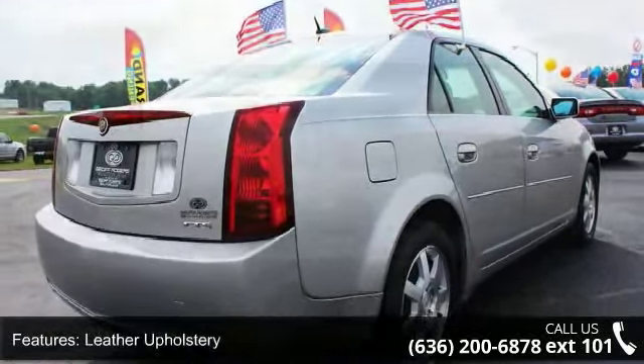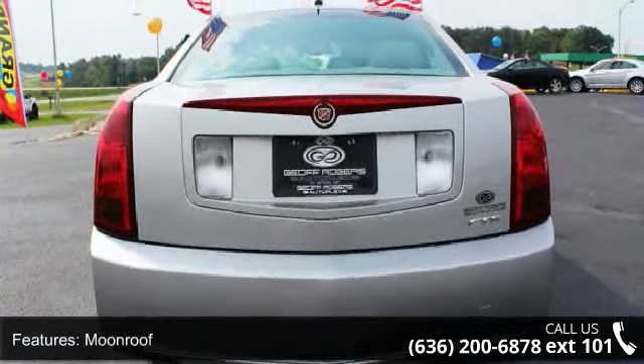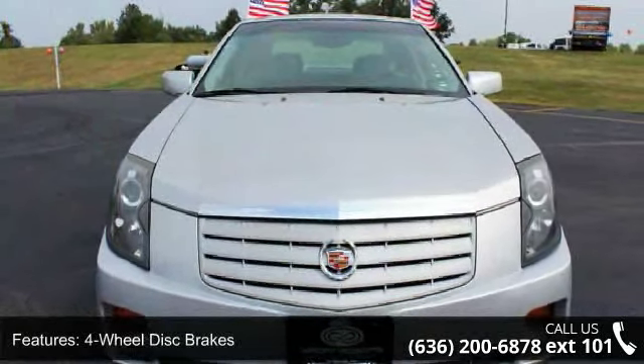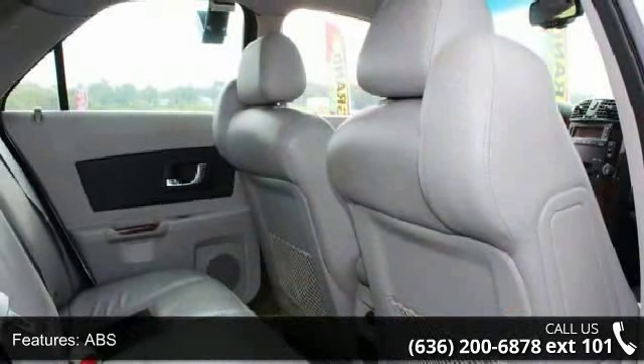This vehicle's top features include heated seats, leather upholstery, moonroof, four-wheel disc brakes, ABS, adjustable steering wheel, aluminum wheels, auto-dimming rear view mirror, automatic headlights, and bucket seats.